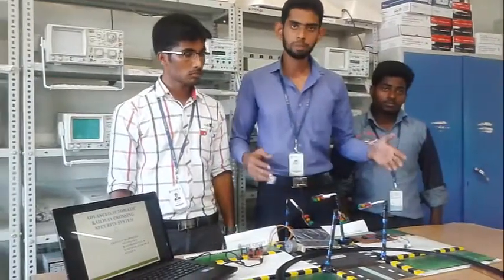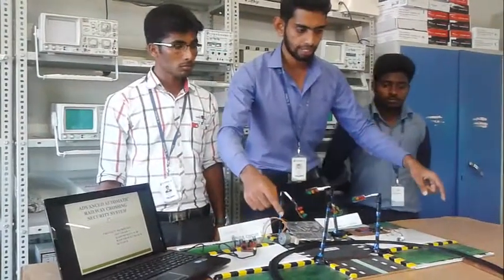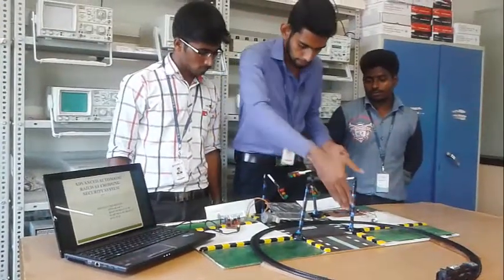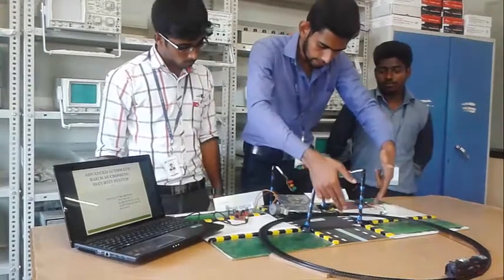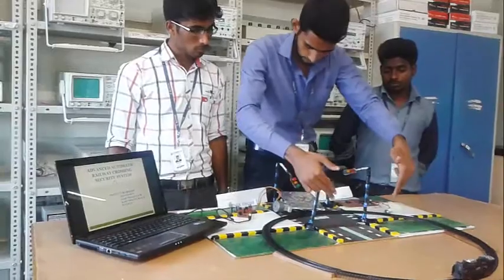This is the model railway track, and this is a model railway train. This is the area where people cross the track. This is the area where people with four-wheelers and two-wheelers will stand for the train to cross the level crossing.